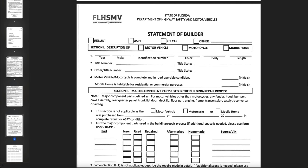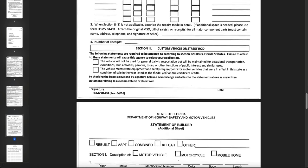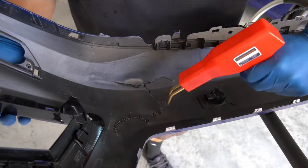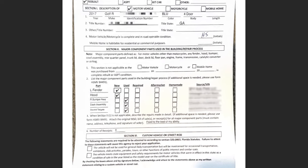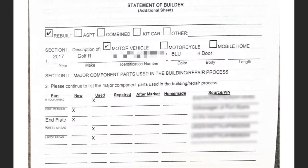This is called the statement of builder, and this is where things get a bit tricky. Simply put, you need to list all the major components you had repaired or replaced. If a repair shop or body mechanic did the work, you need to list the parts they repaired — write that they fixed your bumper, for example. If you fixed it yourself, there's nothing to write, so you leave that blank. I listed every single part that I had an invoice for.